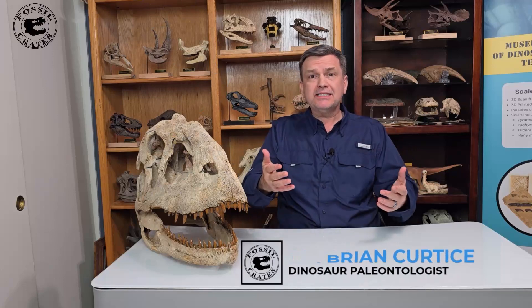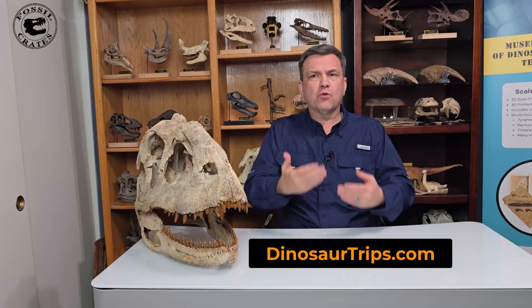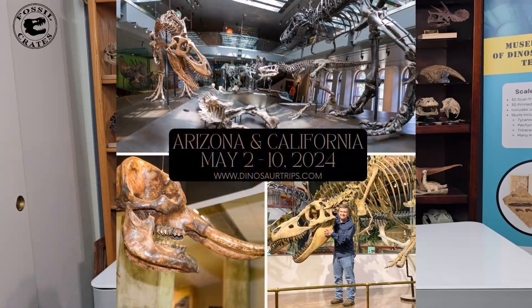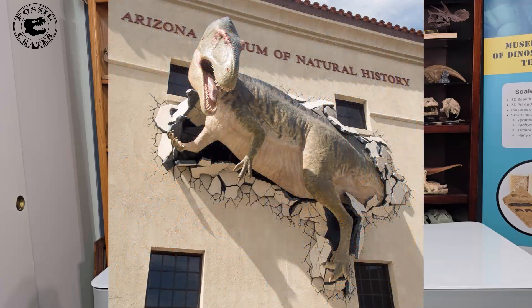Hi, I'm Dr. Brian Curtis with Fossil Crates, and I'm here to say come on down to DinosaurTrips.com, where you get to hang out with me for almost 10 days as we travel across the southwestern United States looking at museums and wonderful natural history objects on Route 66 Million Years Ago. The first museum we visit is my own museum, the Arizona Museum of Natural History.